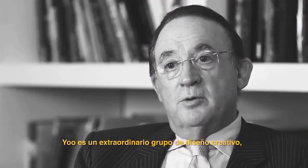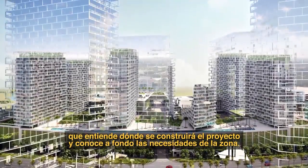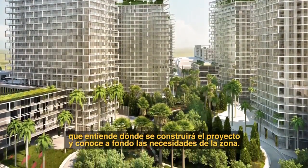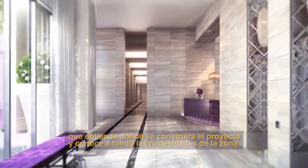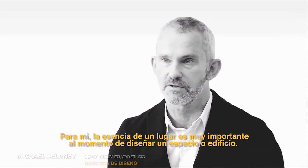It's an incredible creative group. They understand where this project is going to be built and what are the needs of the area. The sense of place is really important when you're designing a building or an interior.